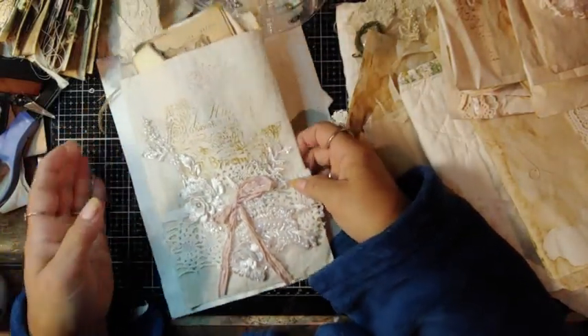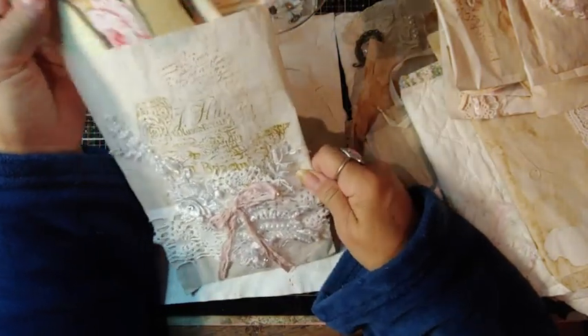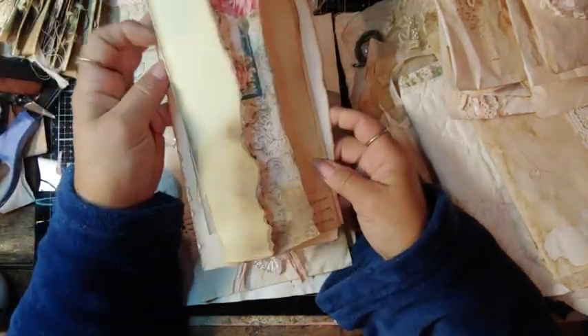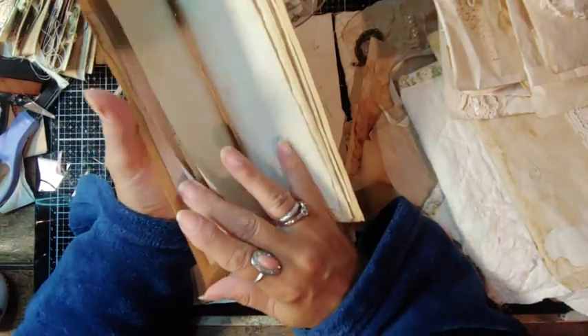And then we have this — this is more of the wedding applique. These are all from Esme's new shop. Just different — none of them are the same.